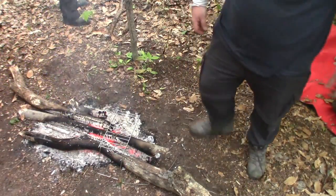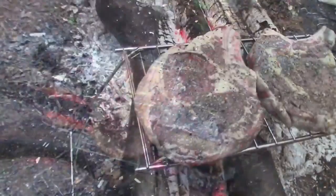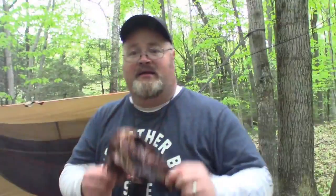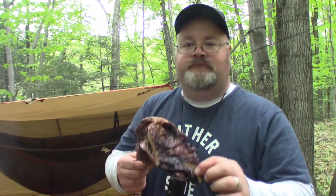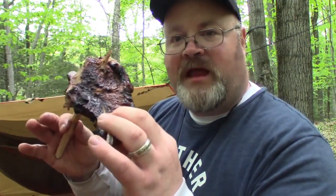Oh yeah, that ain't going to take long to cook. Steak number one, steak number two. This is what you have to do when you forget your mess kit. This is called the Canadian Tripod Technique — one stick, one hand on the bone, and you lead it into your mouth. Here's how we do it up here. Canadian Tripod Technique — don't forget it.